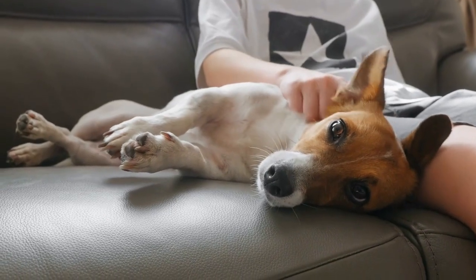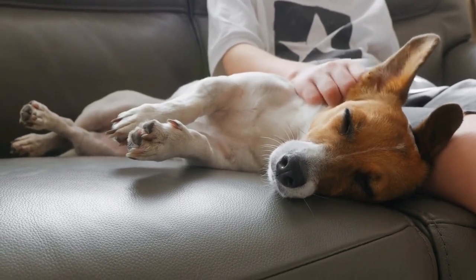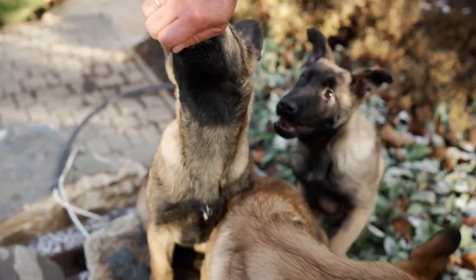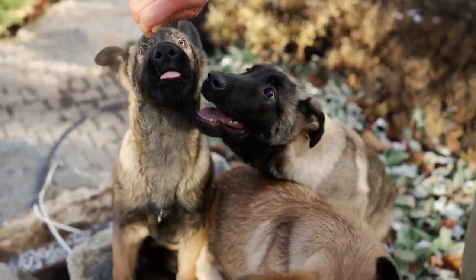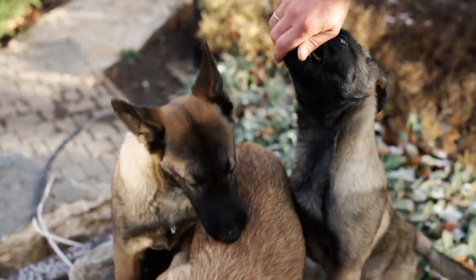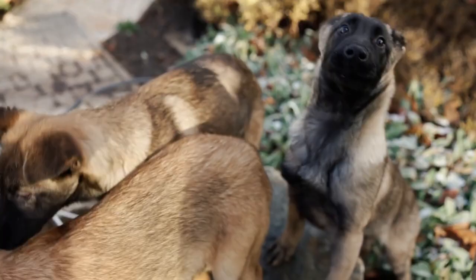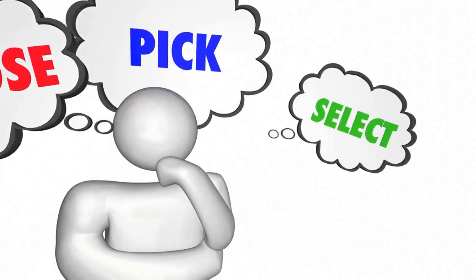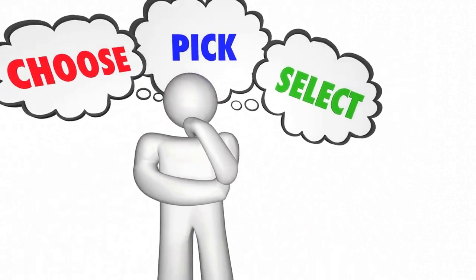Hey there, dog lovers! Welcome back to our channel, where we're all about making our furry friends happy and healthy. In today's video, we're going to explore the world of dog treats. With so many different types available in the market, it's essential to understand which ones are the best for your beloved pet. We'll be discussing natural, grain-free, and organic options, so you can make informed decisions on what to give your four-legged companion.